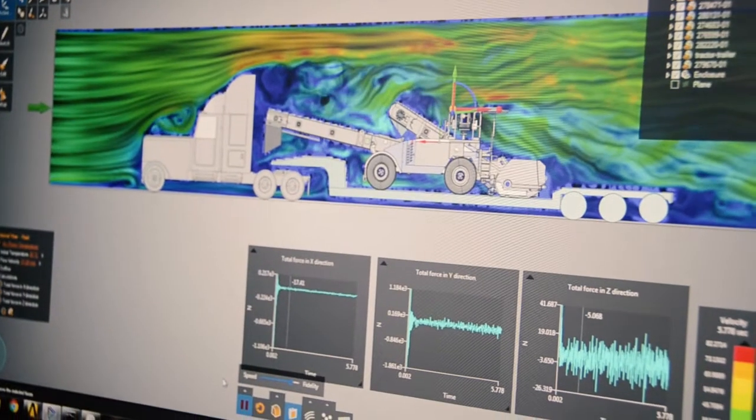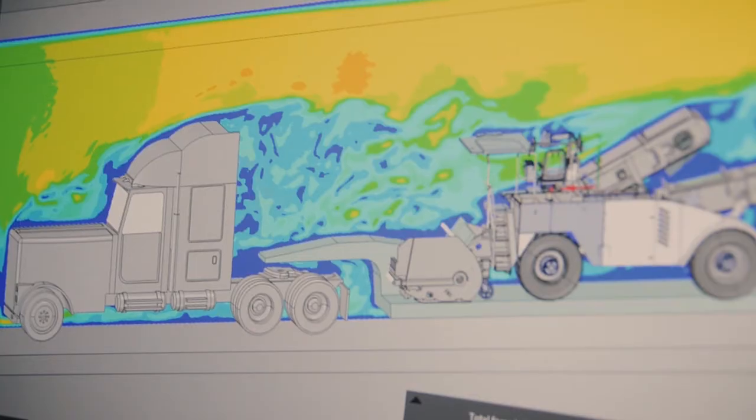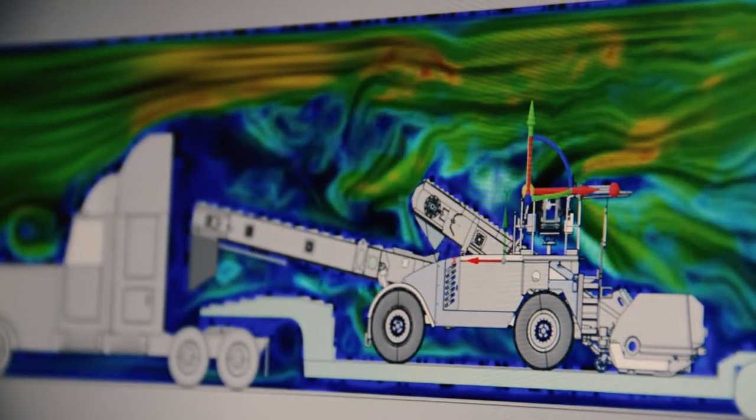This frees up more time for the expert users, or people with more in-depth knowledge of simulation, to do more focused studies and optimization further on in the design cycle.